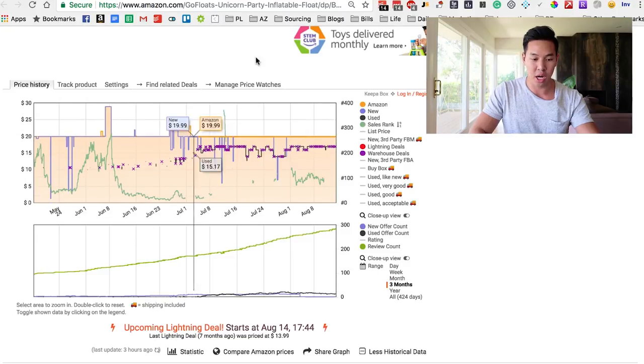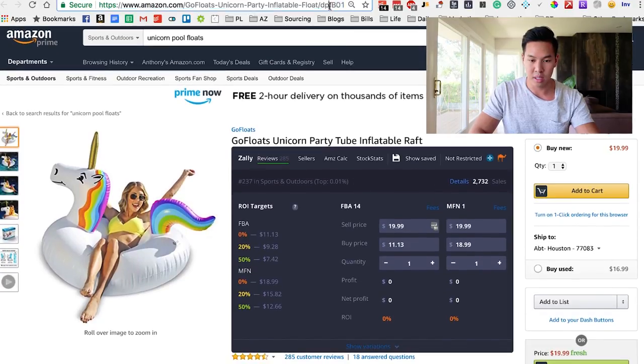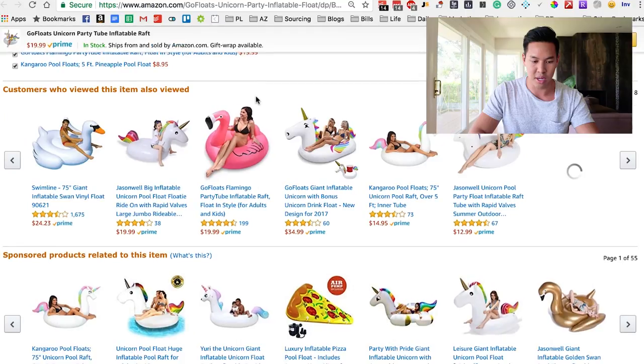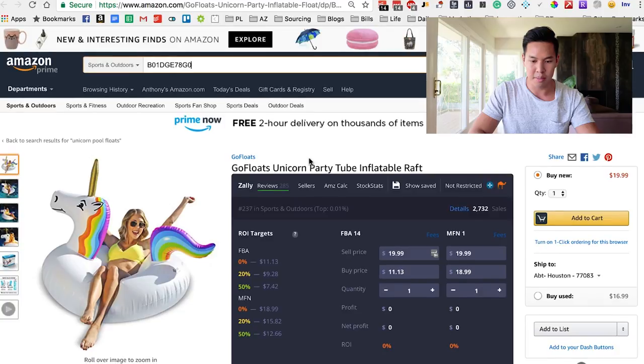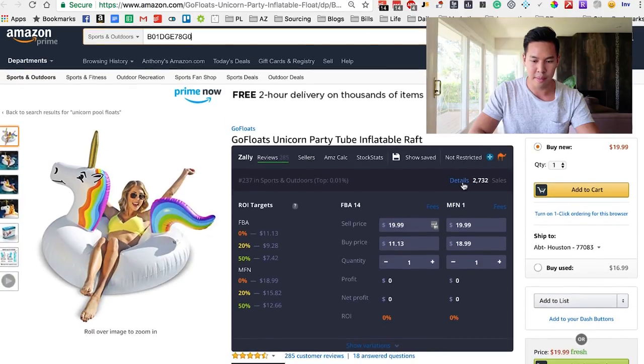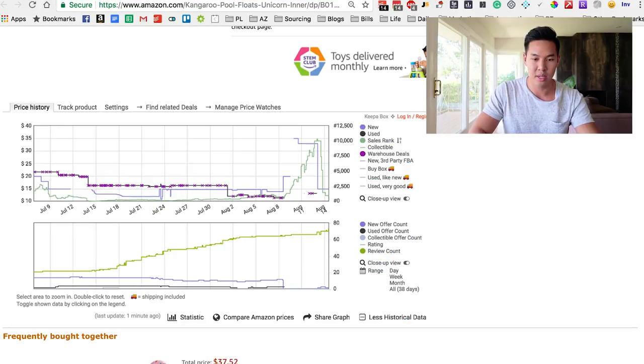Then you're going to copy over their ASINs. The way you can find their ASINs is right up here in the URL — it will always be these numbers right there. If not, you can scroll down to the product details section and the ASIN is also listed there. Then you just go back to the website and copy over the ASINs.